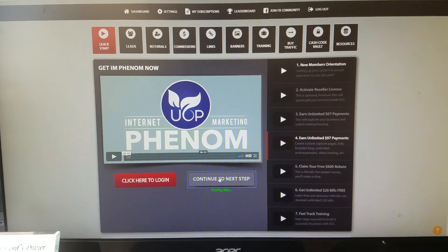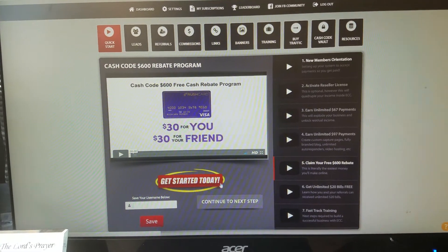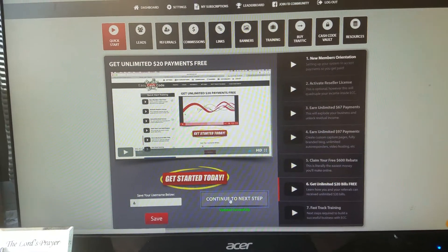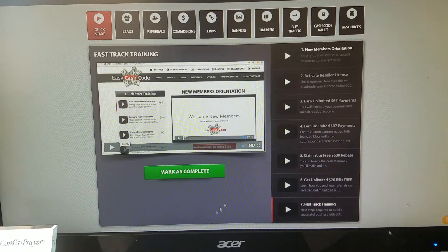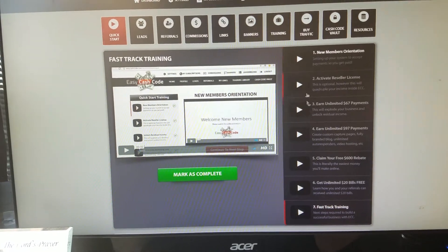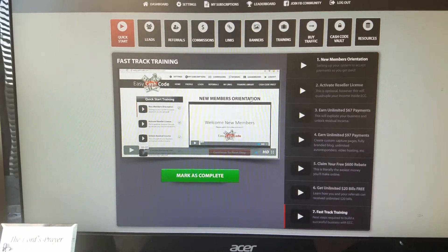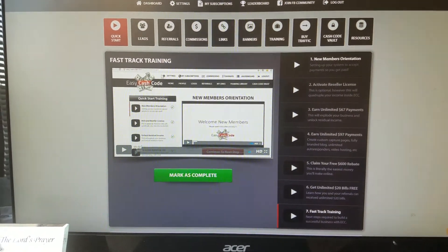Once you're locked into the system you're in, and you can make money off every single product that you own when people purchase through you. The next step goes into the Cash Code rebate program, and then there's the unlimited $20 program. There's also training — the video will be updated, but the training is pretty much straightforward. They just have to update it for this new system because it came online at the beginning of 2017, so you're getting a brand new system that's getting pretty hot as they're adding more things.